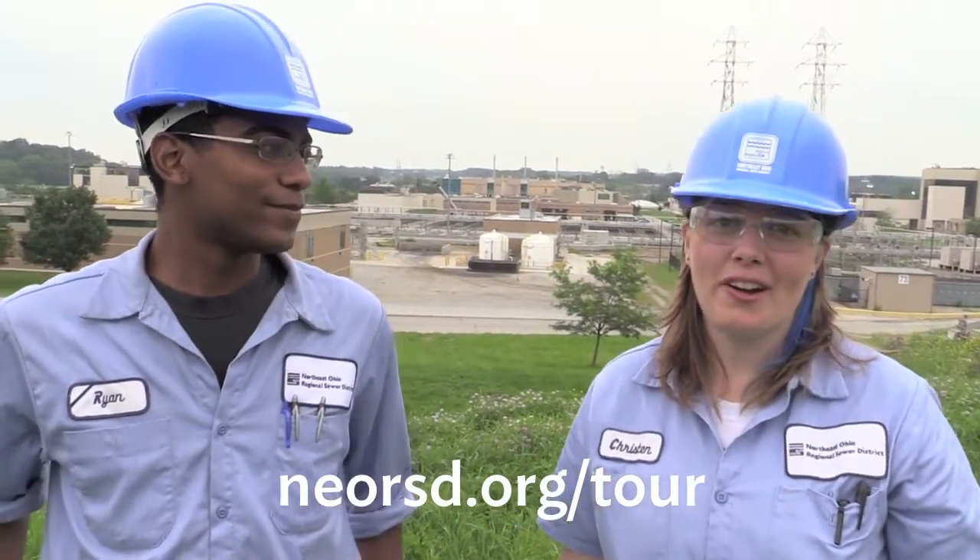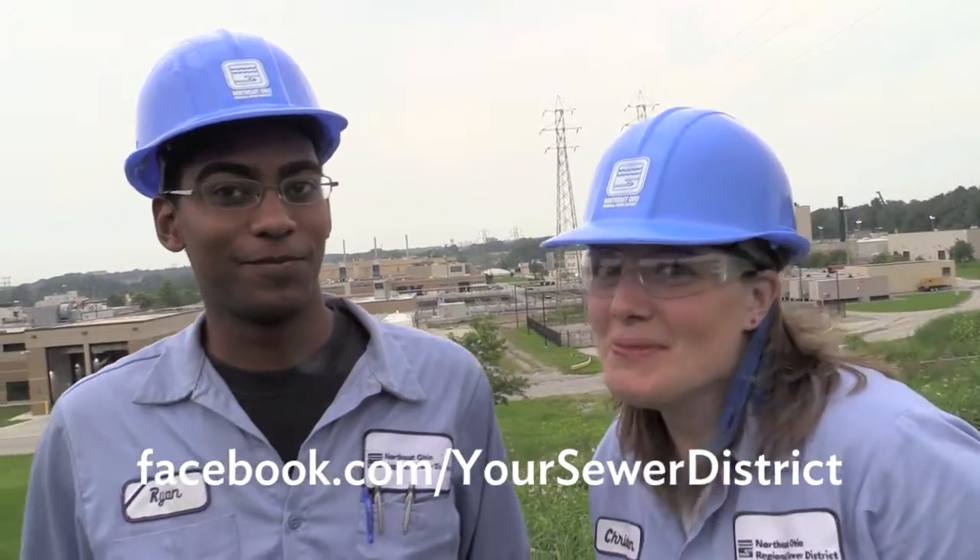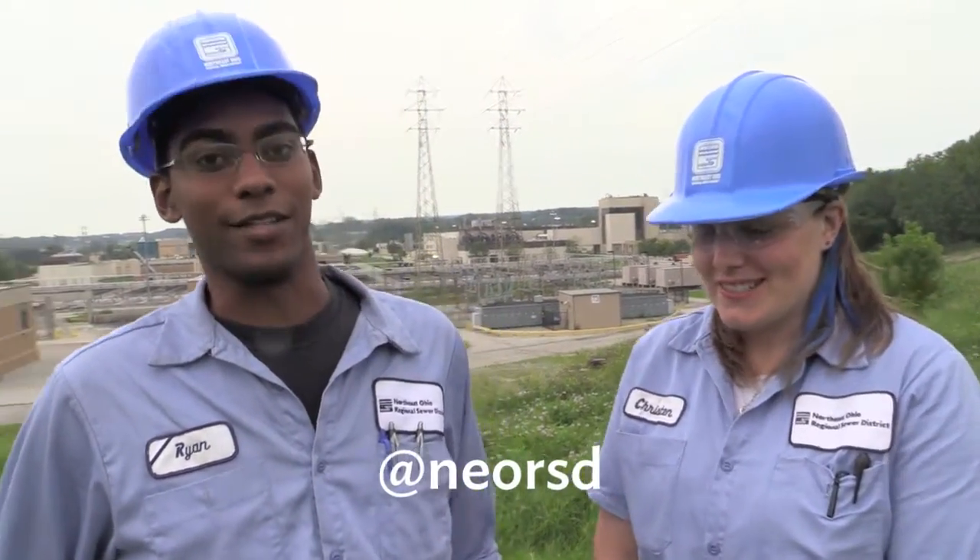You can request a full tour at neorsd.org/tour. Follow us on Twitter, Facebook, and Instagram for all the latest sewer news — the classiest and most tasteful wastewater humor you'll ever need. I'm Kristen and I'm Ryan, and we're keeping your Great Lake great.